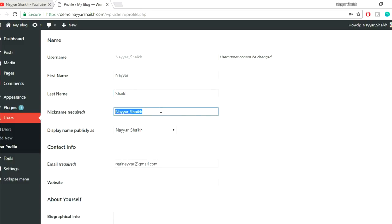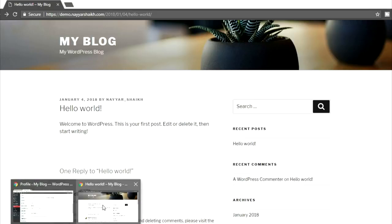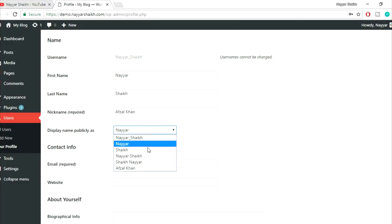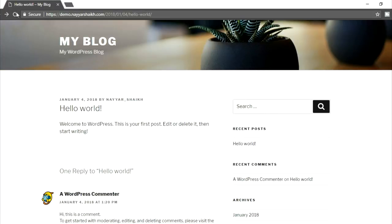The most important thing here is the nickname field. You can put in your first name and last name — for example, Nayar Sheikh. Now for the nickname, instead of your login username, type something else like John Doe or any other name. Whenever you type anything here you'll get that option in the 'Display name publicly as' dropdown. For example, if I select 'Abzal Khan' and click Update Profile, then refresh the website, it now says Abzal Khan instead of the login username.